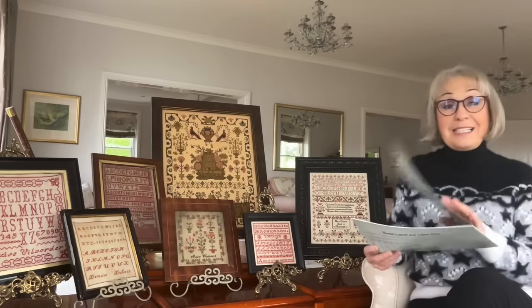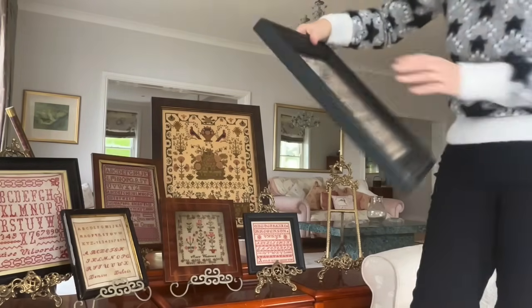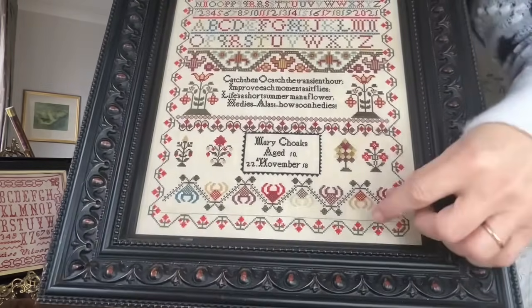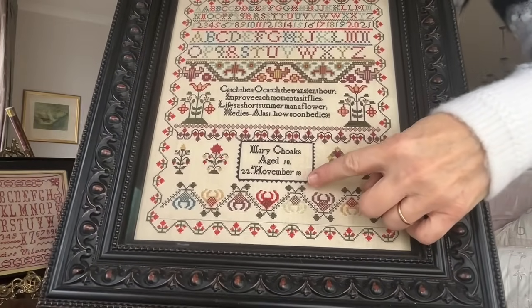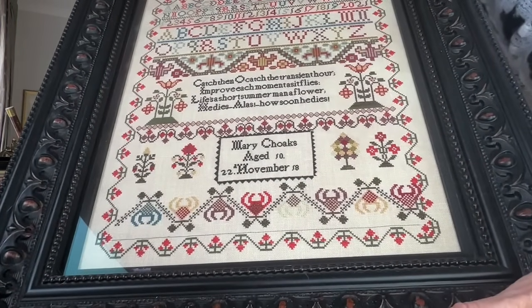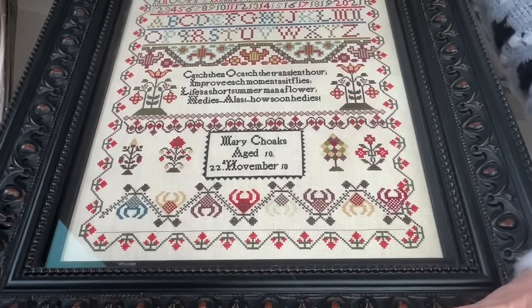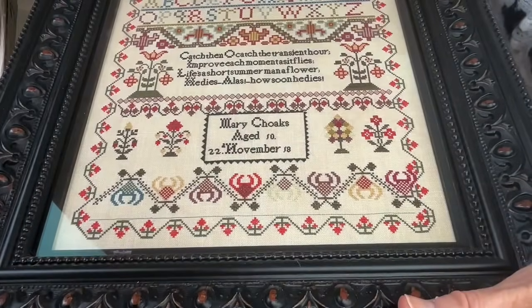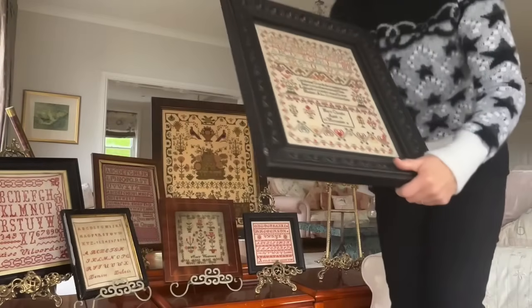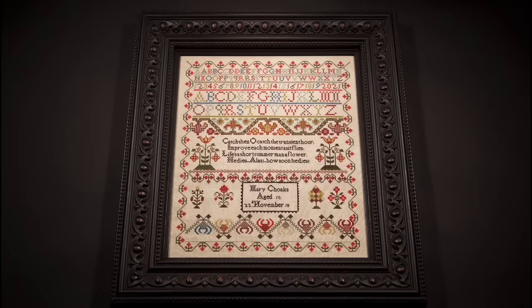Now, this sampler is a vanity sampler. The year in which the sampler was stitched had been unpicked. Women often did this when they wanted to hide their age, for a variety of reasons. It might have been somebody who married a man much younger than her. It might have been a widow looking to attract a second husband. Or it might be a spinster looking to attract a husband. And that was the case with Mary.